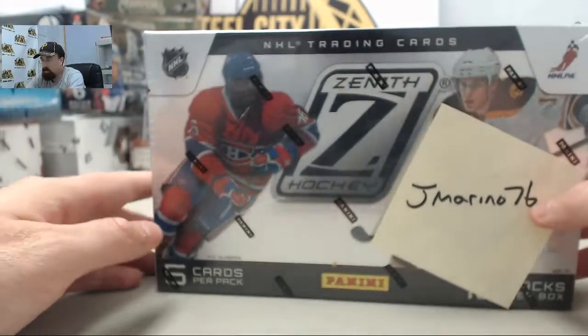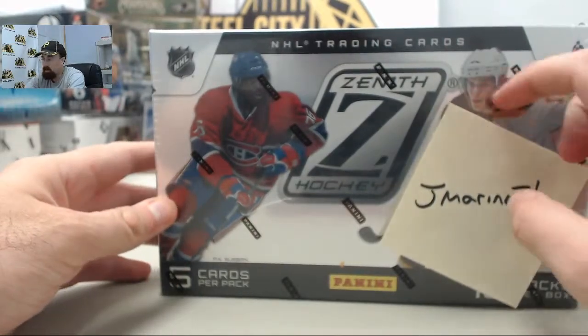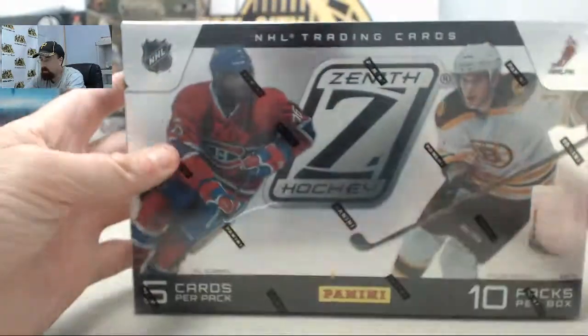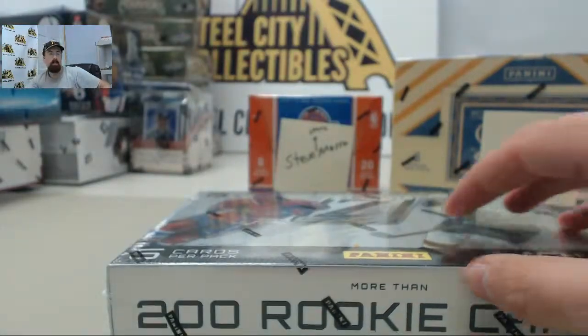Alright guys, here we go for Jamarino76, another winner in our 100 box giveaway. This is going to be Panini Zenith Hockey - 2010-11 Panini Zenith Hockey. Jamarino76, good luck and let's get to breaking.